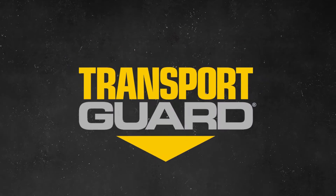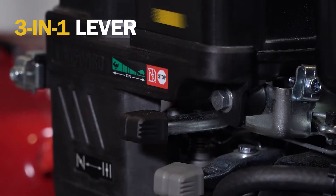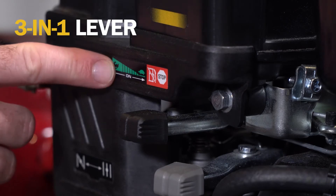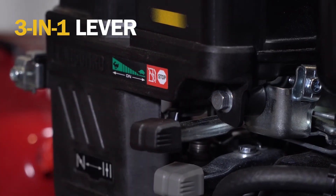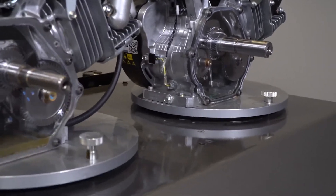Now, let's look at Vanguard and the transport guard system. The exclusive 3-in-1 lever used to stop the Vanguard engine also automatically shuts down the fuel supply. Here's Vanguard on the same mixer,